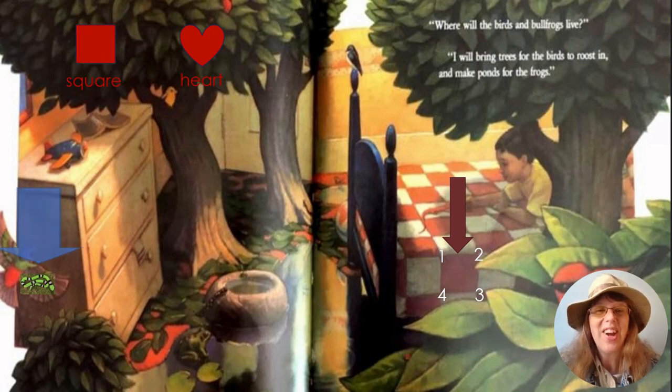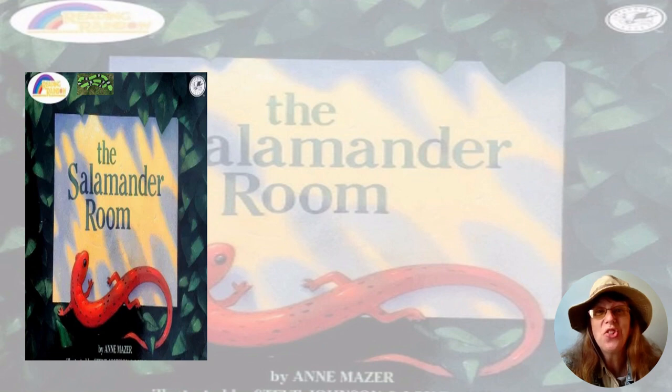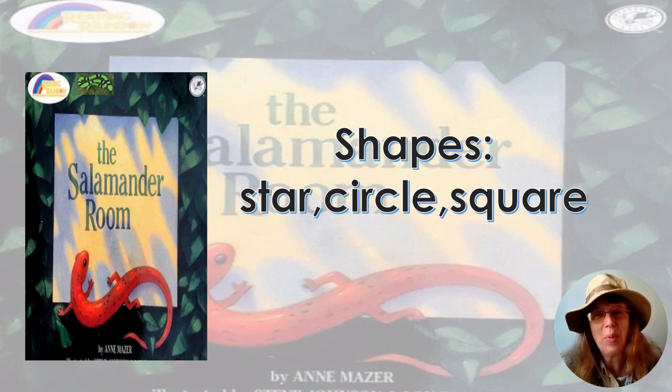Let's go find Sammy one more time. Great job exploring the shapes — star, circle, and square — with the story The Salamander Room. Let's find Sammy one more time. There he is. Come on back, Sammy, and say goodbye to our friends.